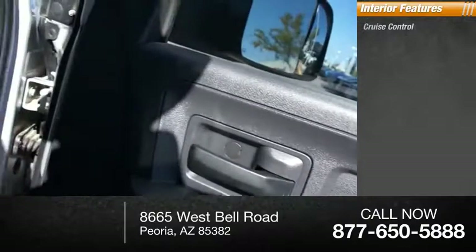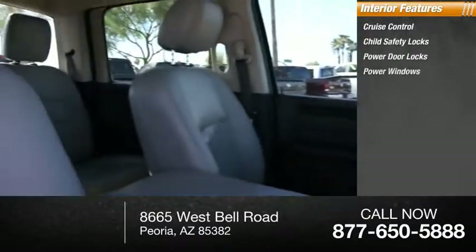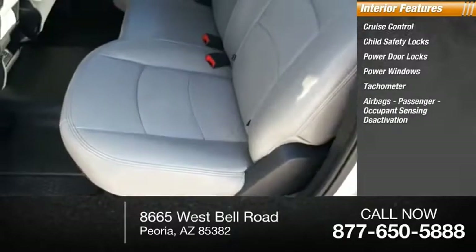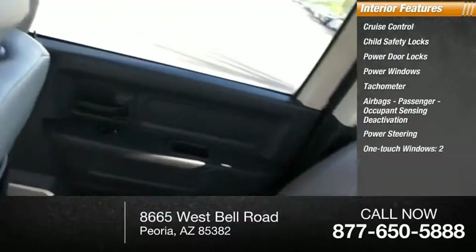Inside you'll find cruise control, child safety locks, power door locks, power windows, tachometer, airbags, passenger occupant sensing deactivation, power steering, and one-touch windows, two.